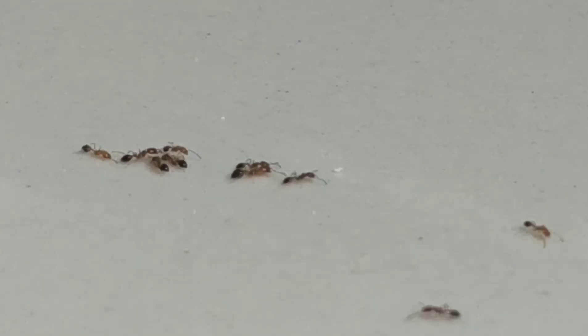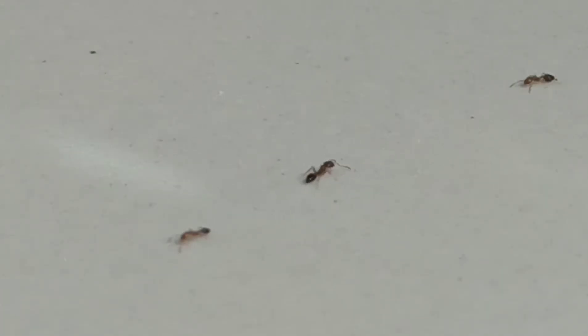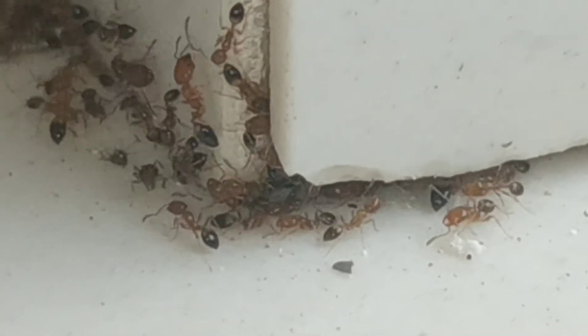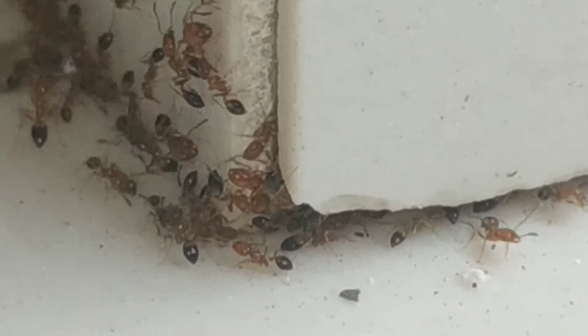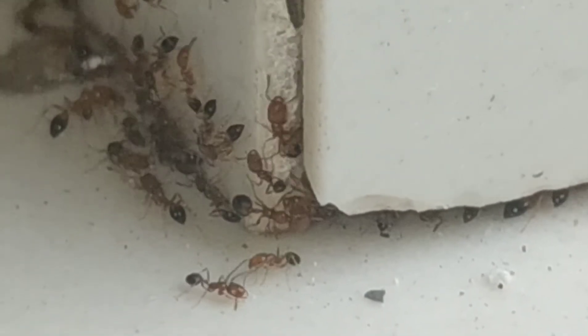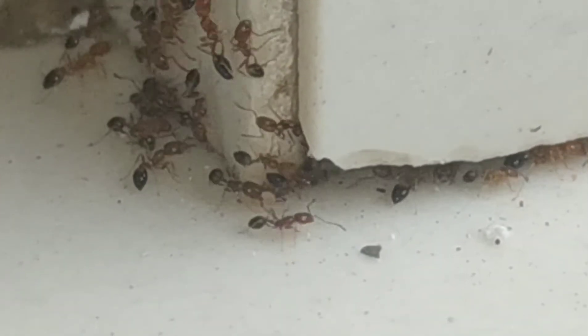They have two strategies for foraging. The first one is when they are exploring territories they have already explored and are just looking for new food resources. They send one scout into that area. If the scout finds food, it comes back to the nest following visual and pheromonal clues. When the scout worker returns, it releases the first type of pheromone, which other ants recognize and follow to reach the food item.